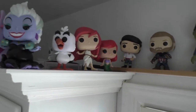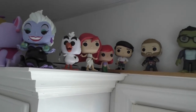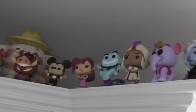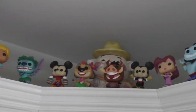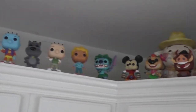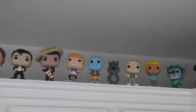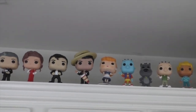Then we've got Prince Eric, the OG Ariel — a really old one — Ariel walking, Scuttle, and Ursula. Then Abu as an elephant, Prince Ali, Genie, Meg, Conductor Mickey, Timon and Pumbaa, Sorcerer Mickey, and Stitch doing the luau. Then I've got my Doug guys: Patty Mayonnaise, Doug Funny, Porkchop — which is flocked — and Skeeter, which was a convention exclusive.